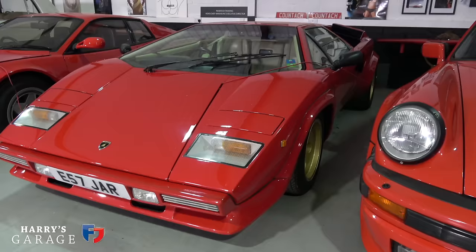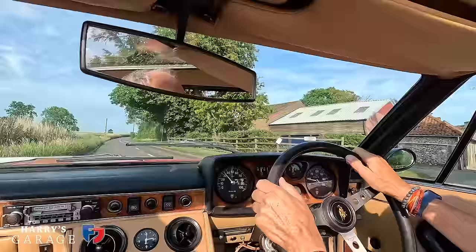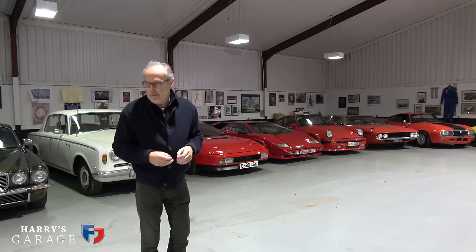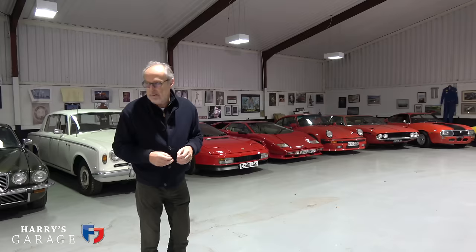Yes, it was another expensive year in 2023. I don't really want to add it all up, but it was certainly over £100,000. However, I now have one of the fittest Countaches, the finest Testarossa, a fantastic little Zagato, and a perfect Espada. I don't envisage that sort of cost happening again for several years — certainly not in 2024. I want a much calmer year, more trips, that sort of thing. I hope you enjoyed that roundup of what happened with all the cars in Harry's Garage. Keep watching, keep subscribing — more videos coming very soon.